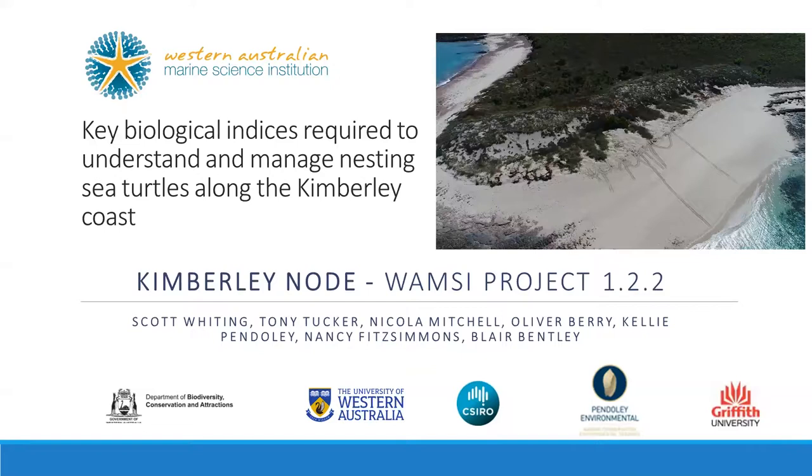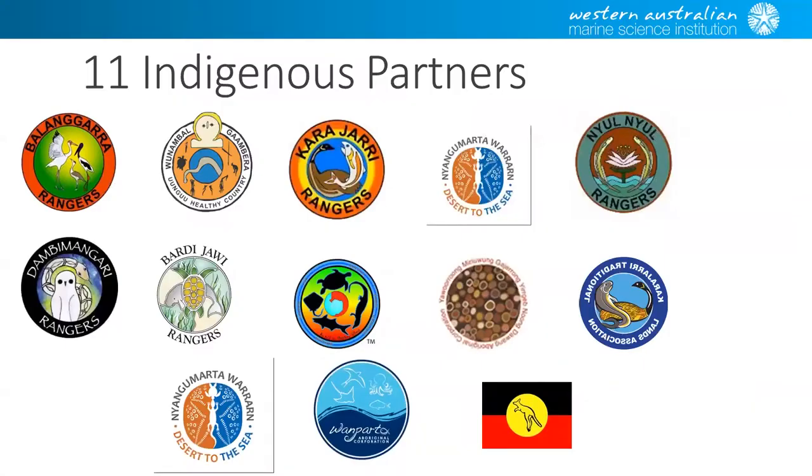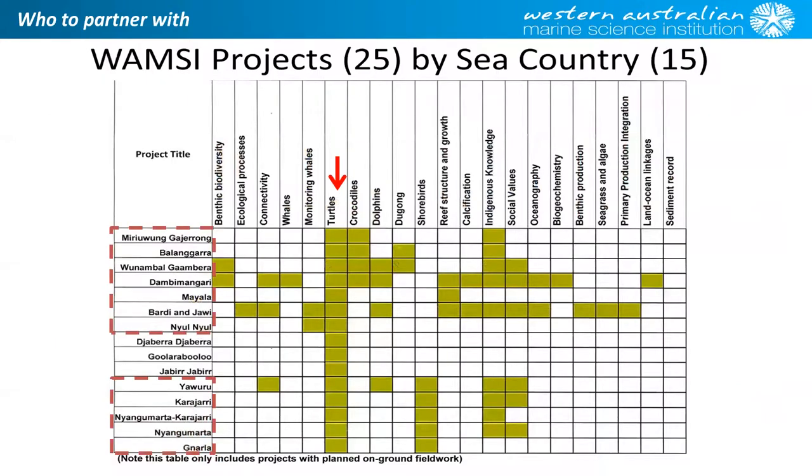Thank you very much. This will be another tag team effort. We've got Tony Tucker and Oliver Berry, and I'll introduce the other guys in a minute. But firstly, I'd like to recognise the Indigenous partners that we work with. We had 11 groups in all, and we were one of the few groups that had the spatial scale from the NT border right through to the bottom of 80 Mile Beach. We really engaged with all of those groups as much as we could.